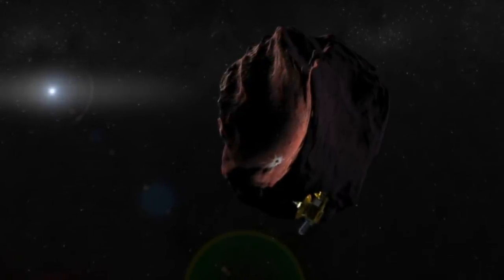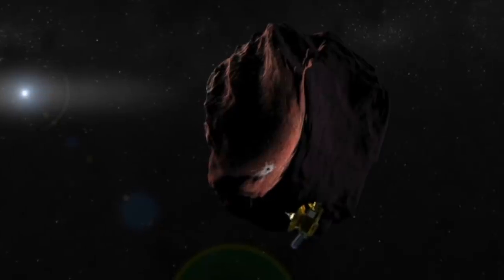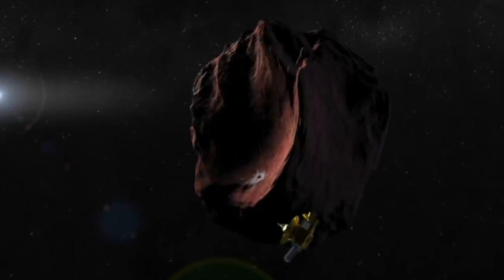What you do is you track things — track things in space. It's what I'm becoming known for. I remember you tracked the space roadster, the Tesla, and now you were talking about Ultima Thule.